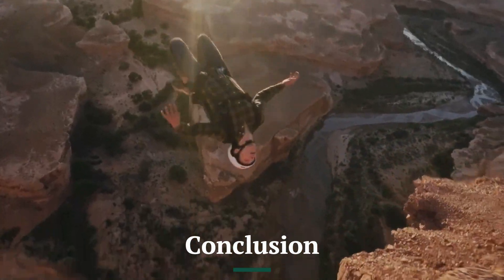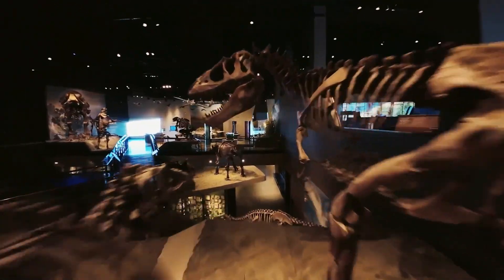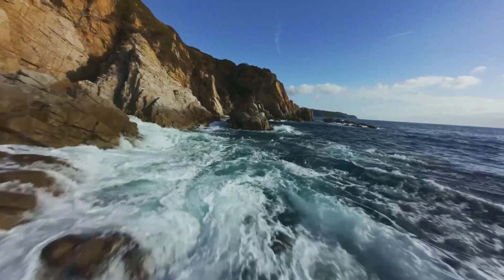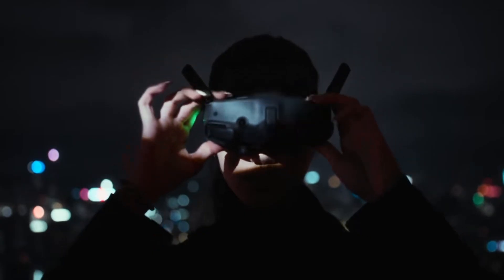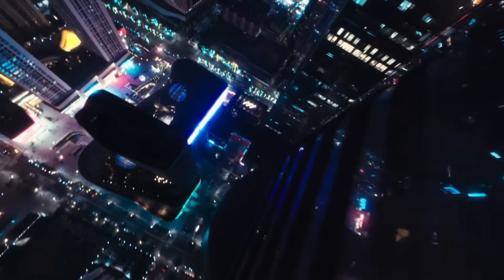Conclusion: The DJI Avida 3 is a game-changer in the FPV drone category, offering significant improvements in camera quality, flight performance, and safety features. The 1-inch CMOS sensor, extended battery life, and enhanced obstacle avoidance make it a powerful tool for both aerial cinematography and freestyle flying.